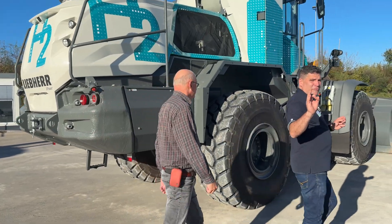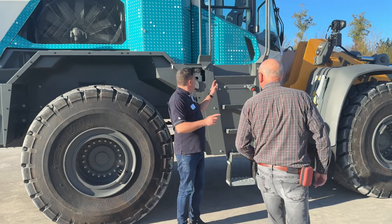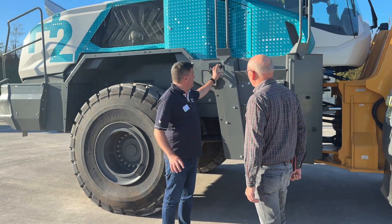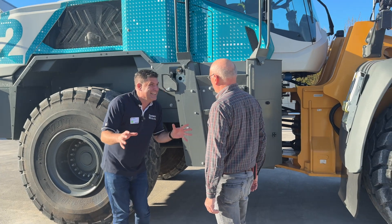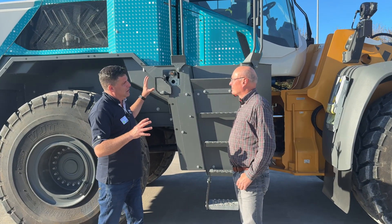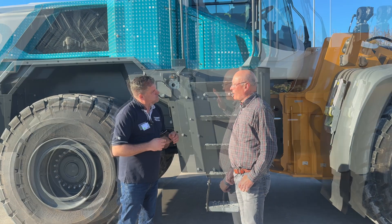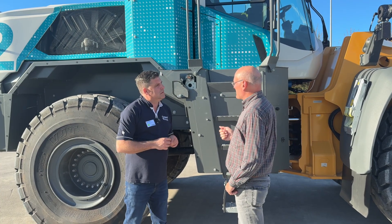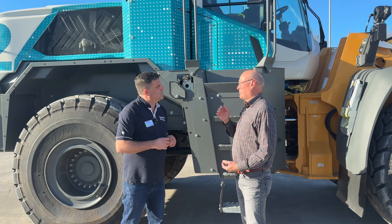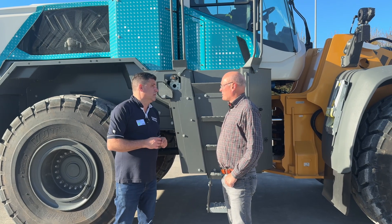There's one really important change in this machine and it starts over here. Right in here is the big H2 nozzle, but it's actually quite small. Tell us how quickly you can refuel this compared to a diesel equivalent. It's very similar to diesel and it will take some 10 to 12 minutes for a complete refill — and if it's not completely empty, of course it's faster.